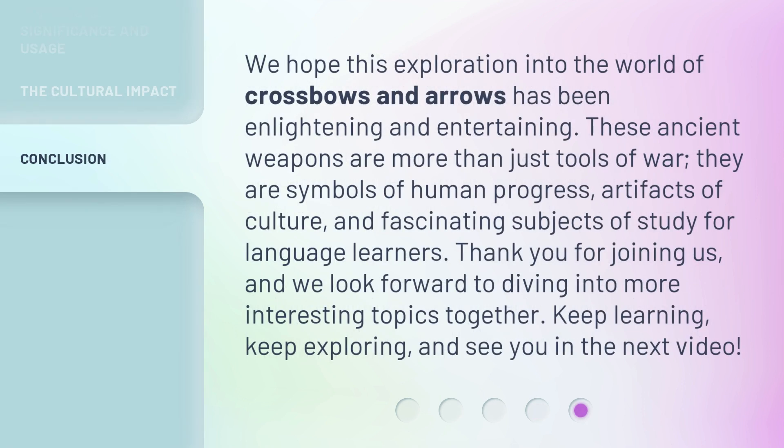We hope this exploration into the world of crossbows and arrows has been enlightening and entertaining. These ancient weapons are more than just tools of war — they are symbols of human progress, artifacts of culture, and fascinating subjects of study for language learners. Thank you for joining us, and we look forward to diving into more interesting topics together. Keep learning, keep exploring, and see you in the next video.